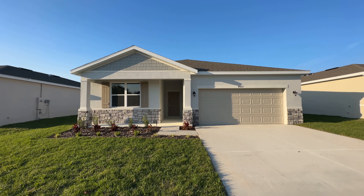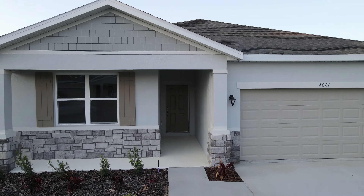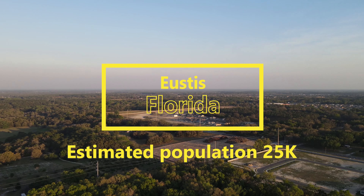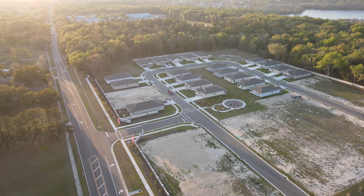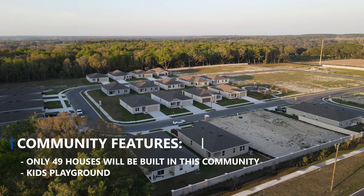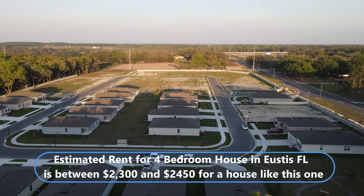Hello everyone, welcome back to my channel. My name is Andres Santamaria, I am a real estate agent here in Central Florida. Today we're doing a video tour for this beautiful brand new house. I am located in Eustis, Florida, and this is a brand new community where the builder is helping you with up to $20,000 for the closing costs. You can use also that money for buying the interest rate down.